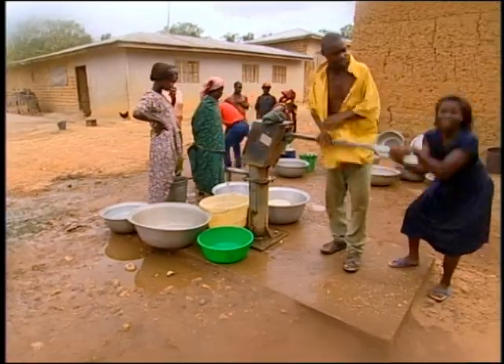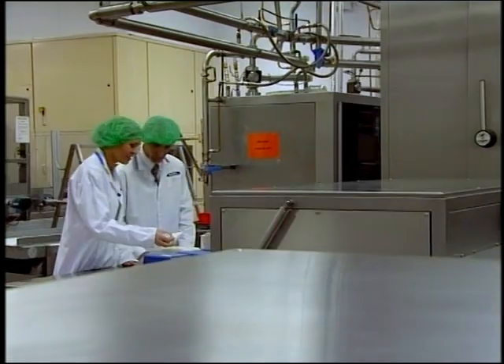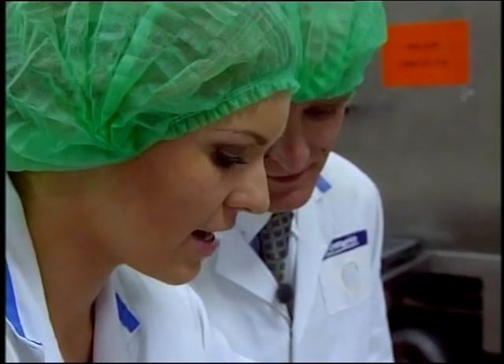Because we are paid a fair price for our cocoa, we can afford to pay the hospital fees when we are sick and to pay our children's school fees. The co-op gets enough money from selling its fair trade cocoa to provide not only school education but also water wells in the village.